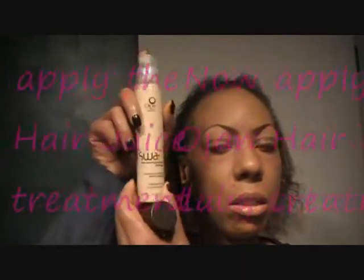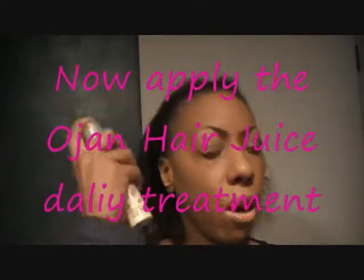Then I'm going to spray it with the hair juice. You leave it in, but I'll be leaving it in a little bit longer than 20 minutes. Three or four sprays. I'm going to comb it all in, and that's how you apply the boosting serum.